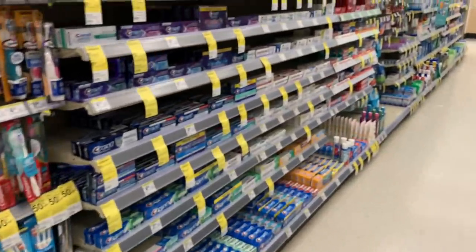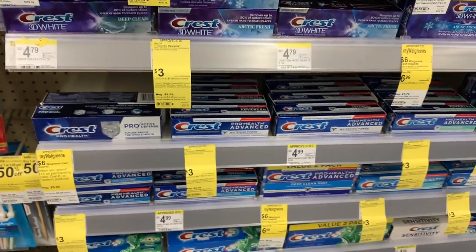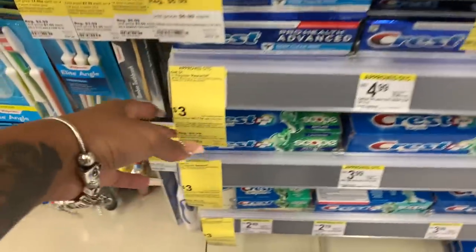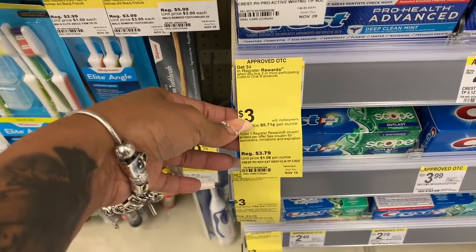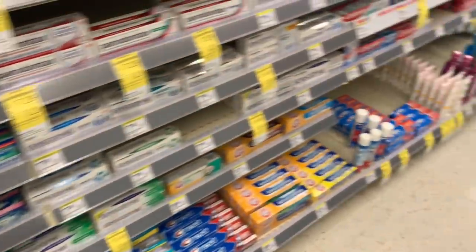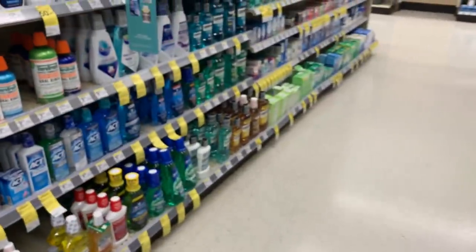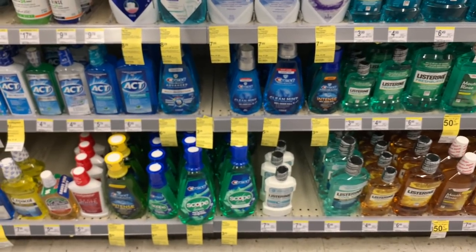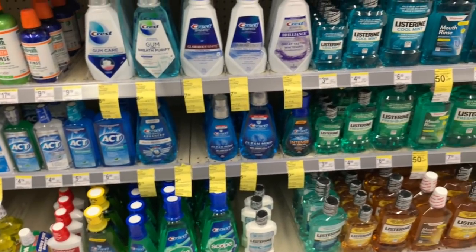I saw a different deal. You get $4 registered rewards when you buy three or more Crest or Oral-B products. With that being said, I think I'm going to end up doing this deal separate because the Catalinas — the registered rewards I got last week — I don't want them to interfere. You can't use the Catalina on the same deal.